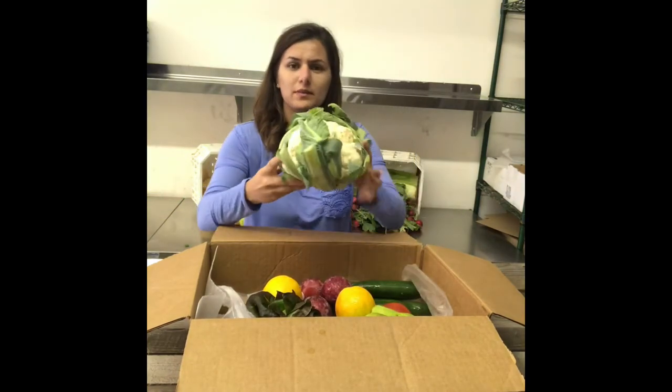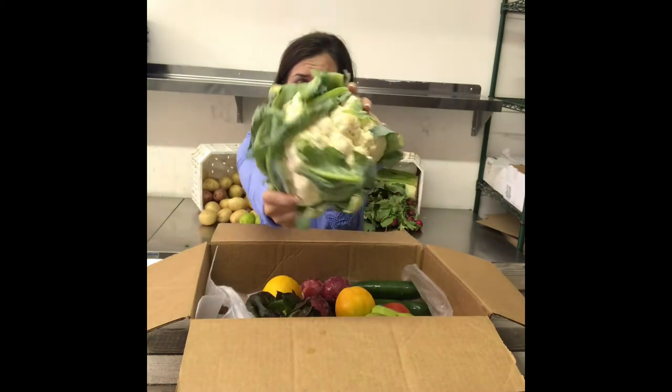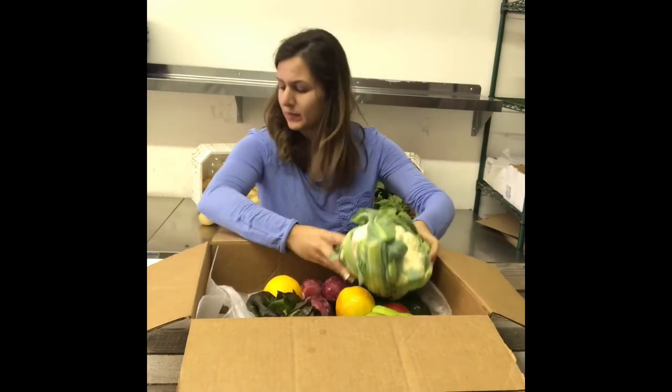And last but not least, a big cauliflower. Great.